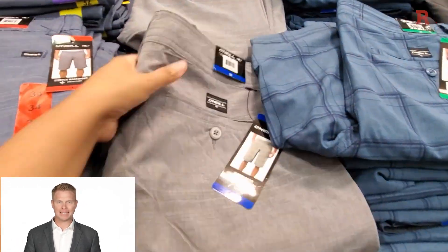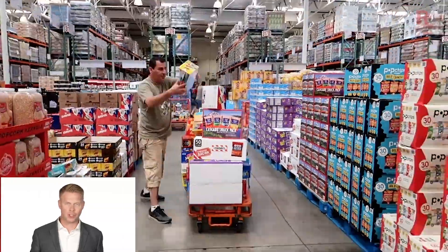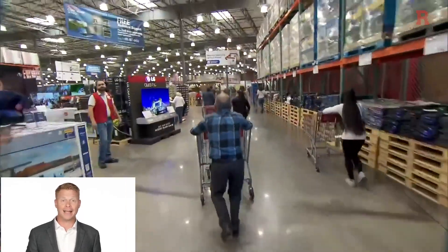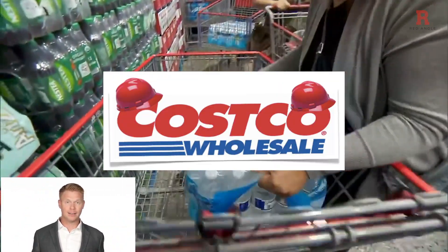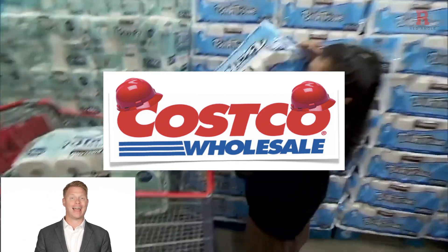I think of Costco, where I can buy these dad pants I'm wearing, a keg of Jim Beam, six pounds of Cheerios, and a playground set, all under one giant roof. So when you go shopping at Costco, you wear your casco when you go shopping at Costco. Wear your casco when shopping at Costco — easy enough.